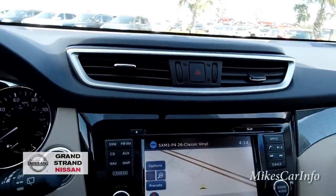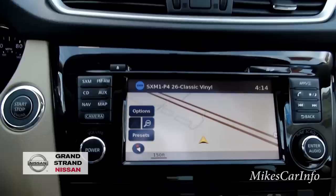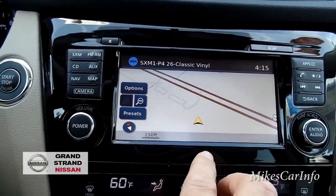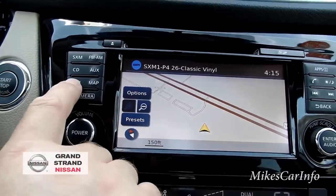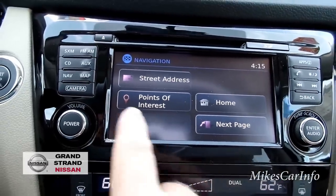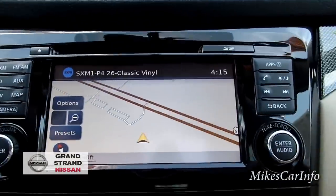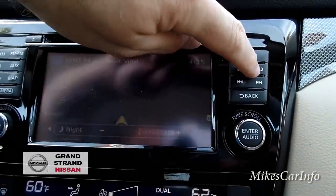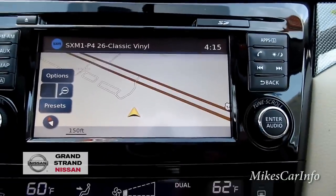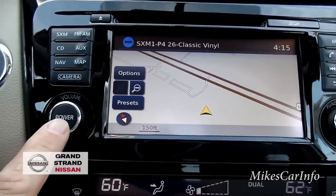This one has a premium Bose sound system, and it's warning me I have no gas. There's a CD player at the top and a nice touchscreen for navigation — you can put in street addresses. There's a back button, and you can view your map, switch between AM, FM, CD, auxiliary, and go to night mode. There's a scroll knob and a volume knob, with the power button on this side.